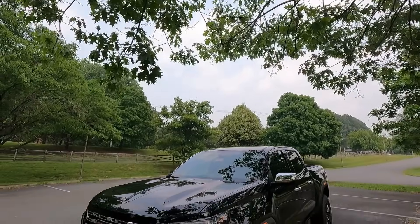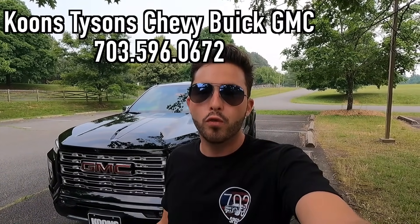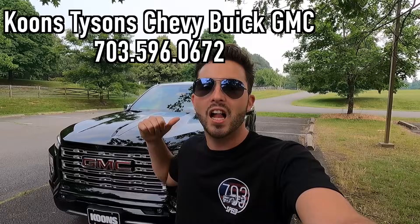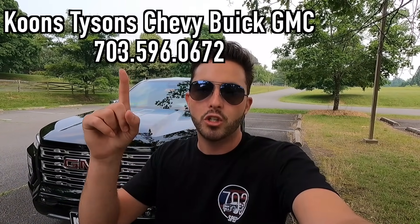What's up YouTube? I hope each and every one of you guys are healthy and enjoying your lives to the fullest today. In today's video I'm going to be reviewing the 2023 GMC Canyon Denali. Huge thank you to Koons Tyson Chevy Buick GMC for allowing me to do this review. If you're interested in this Canyon Denali or any GM product with the exception of Cadillac, I'll have their information on screen and in the description box below.